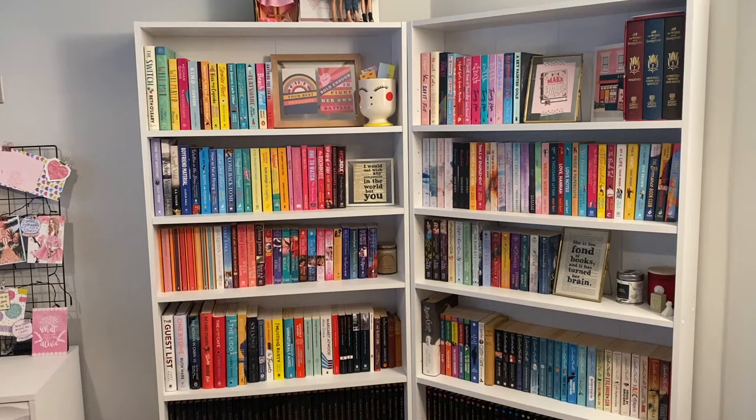The last bookshelf tour I did was a while ago — I will link it — but it was in our old place. Since then I've got the same shelves but a different colour and a lot more books, so I thought I'd give you a quick tour. This will hopefully give you some ideas for how to organise your books. Please remember to subscribe if you enjoy it and let's get into the video.